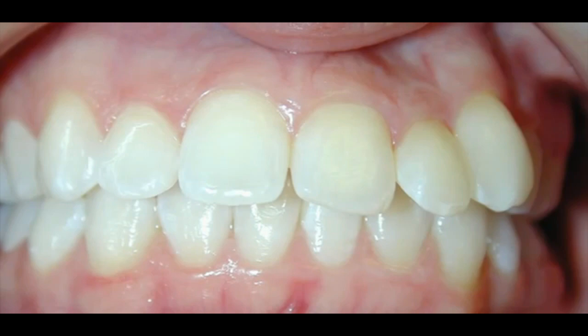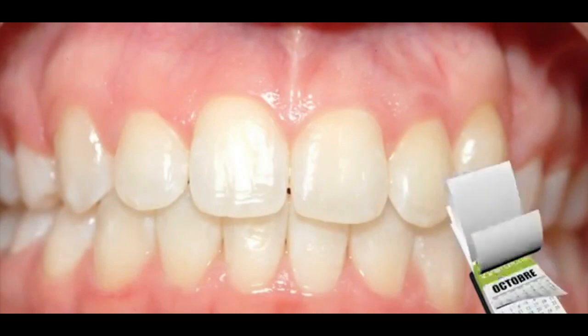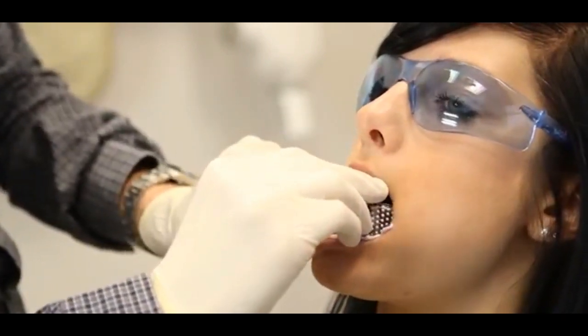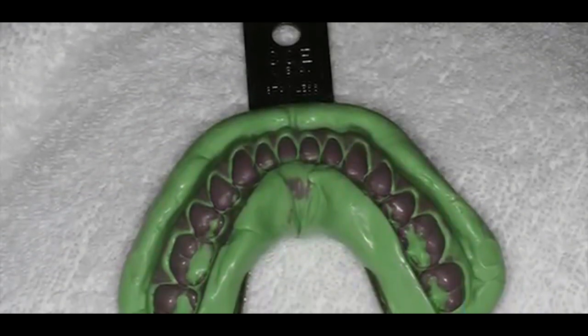Another benefit of using the aligner trays is that it will not give you difficulty eating. However, after considering the pros, Invisalign also has some disadvantages. These include the necessity to remove it before eating and drinking, and it should also be brushed and cleaned after eating.